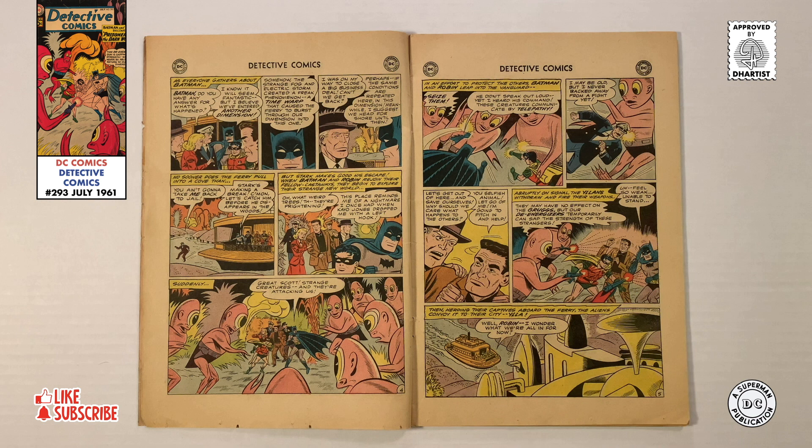Following the caped crusaders, the passengers explore the new world, until suddenly they're surrounded by strange creatures. Fearing that the creatures are dangerous, Batman and Robin leap into action. And while they don't speak out loud, Batman clearly hears their commands, meaning that the creatures are telepathic. Though the Gotham castaways fight valiantly, the strange creatures known as Yelans zap them with de-energizers, taking everyone prisoner.